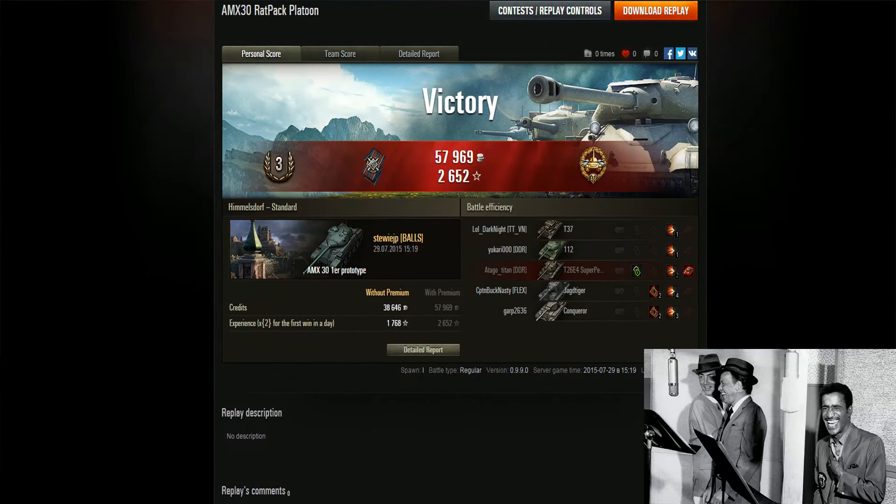We move on to the post-game battle results, with a photo of the three of us on the bottom right-hand side of the screen. You can see I've picked up the high-caliber medal because I did do a fair bit of damage. 2,652 experience for my double, as well as a fire for effect medal, which you seem to get every game.